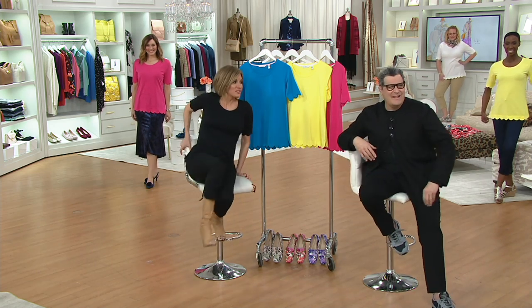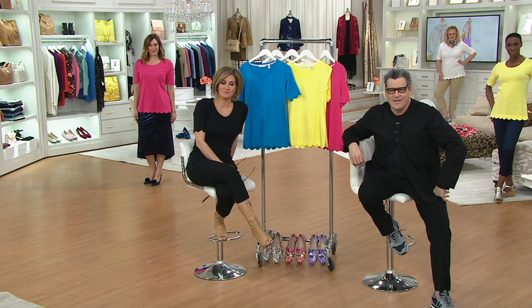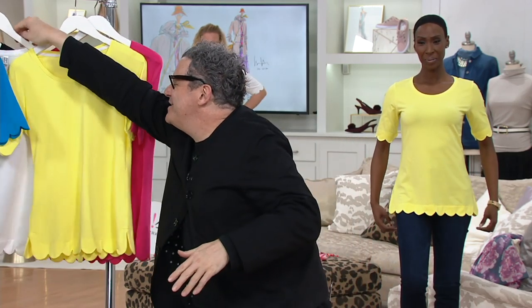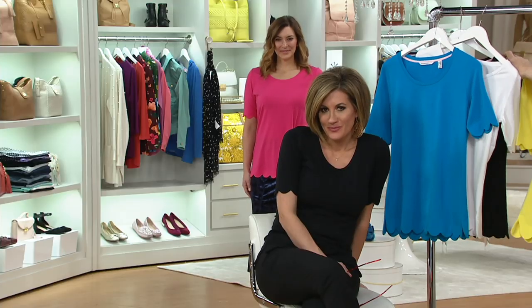Lisa's in Florida. This t-shirt in these colors feels perfect for Florida. Hey Lisa, it's Sean and Isaac — how are you? We love our t-shirt. Did you purchase this? I did — I purchased the black one and I'm very excited. Have you had Isaac before? Actually, it is my first — I'm a new QVC shopper and you two are adorable together.